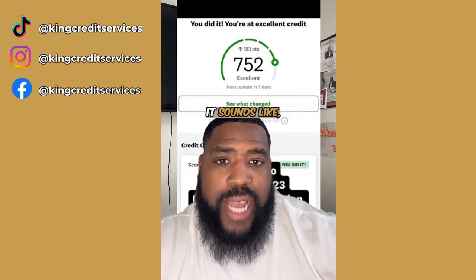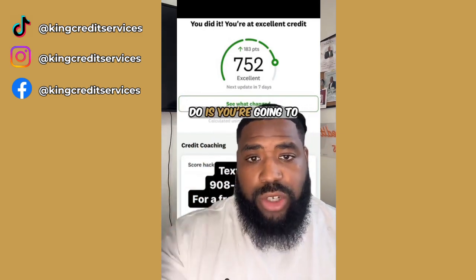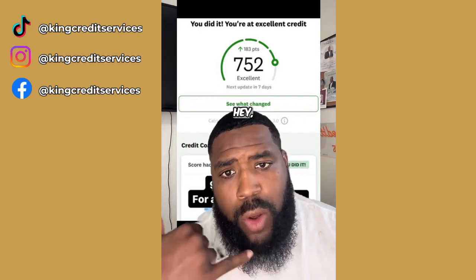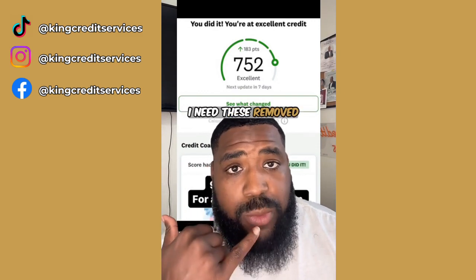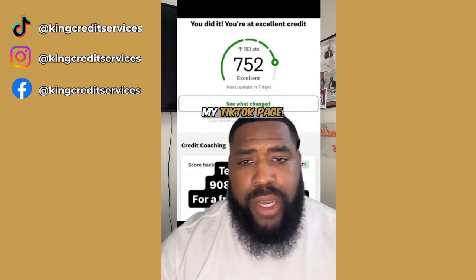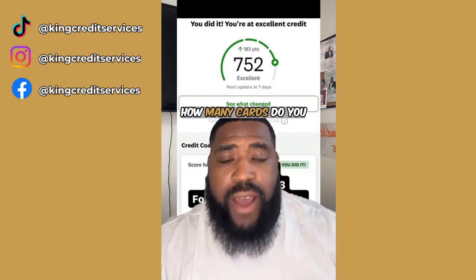I got 14 credit cards. That's cool. I got 76 hard inquiries — can I remove them? Samir, it sounds like you went to a dealership and they ran your credit a whole bunch of times. What you're going to do is highlight all those inquiries that are not attached to an open account, call them up and say there are some inquiries on here that I didn't authorize and I need these removed immediately. They're going to transfer you to the fraud department. Tell them which inquiries you want removed, and I have an inquiry removal letter pinned on my TikTok page — use that letter after you call.